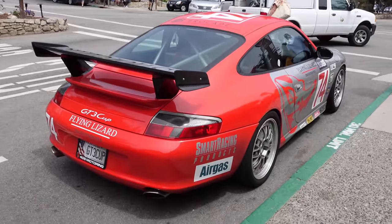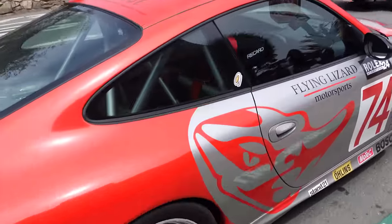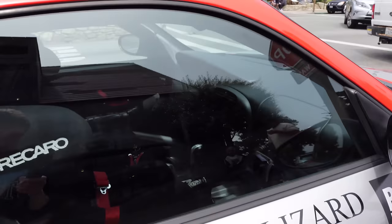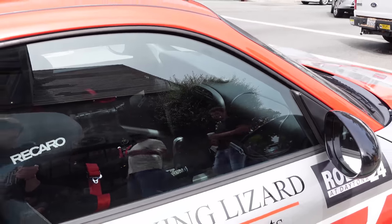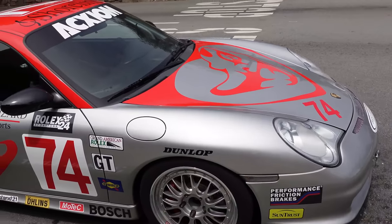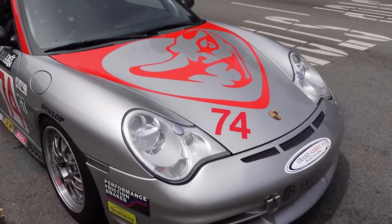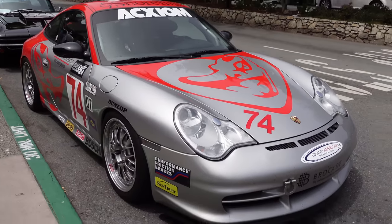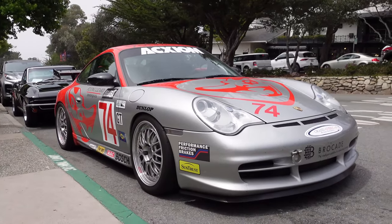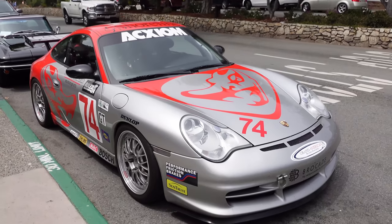This is really cool — we've got a 996 GT3, looks like it's got a full cup build. It is an actual cup car that somehow is plated and street legal. The cool thing about it is it's got the classic Flying Lizard Motorsports livery, which is really cool — the classic factory GT Porsche team. It looks so good parked on the street here on Ocean Avenue in Carmel.